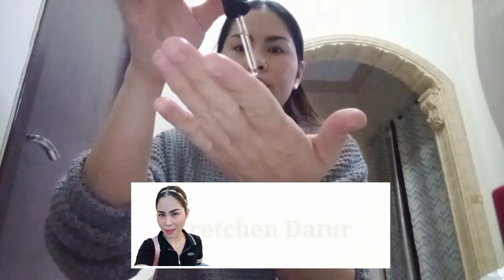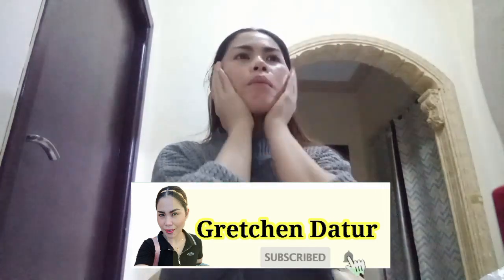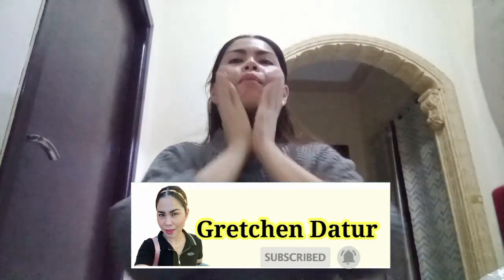Maayong adlaw kaninyong tanan! Welcome sa aking channel. Please subscribe guys to my channel. Thank you sa 90 subscribers. So, morning guys, akong morning skincare routine.